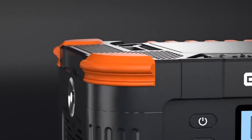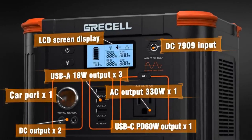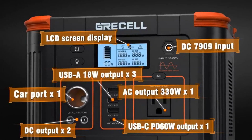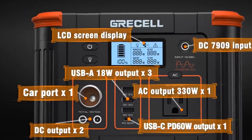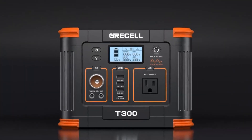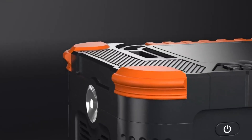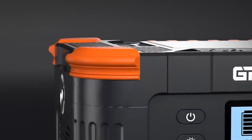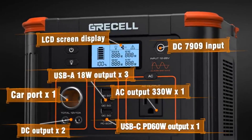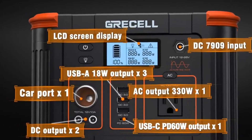The handle at the top makes portability easier. Upgraded BMS provides built-in overload and overcharge protection, automatically stops charging when the device is full, and short circuit protection. Dual built-in silent cooling fans help keep the station's temperature safe. PD 60W fast charging makes it possible to charge Android and iPhone, tablets, and laptops quickly — more than twice as fast as other standard USB-C output.